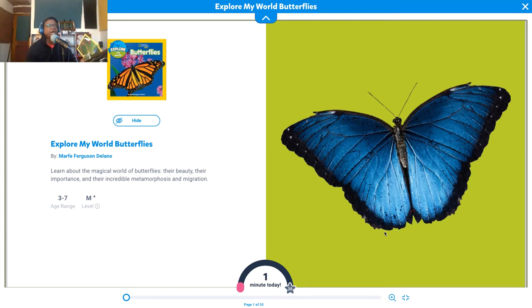This book is by Molly Ferguson Delano. That's a very beautiful butterfly there. Learn about the magical world of butterflies — their beauty, their importance, and their incredible metamorphosis and migration.